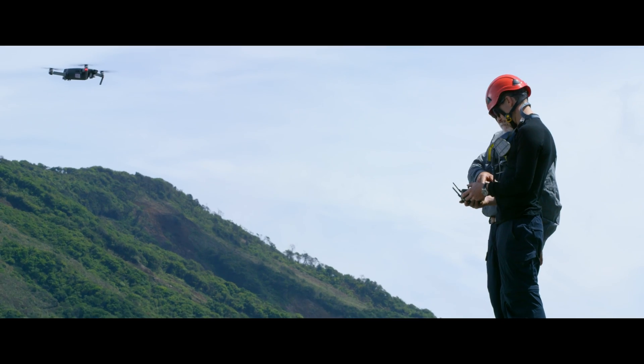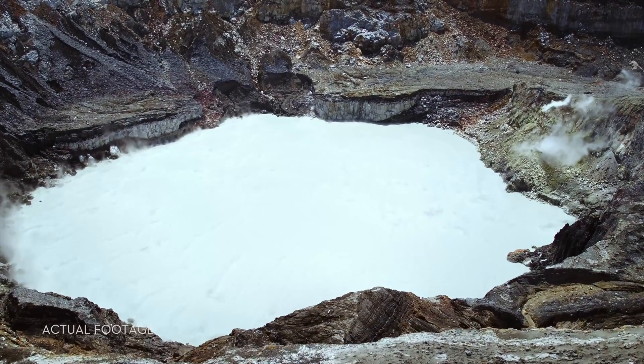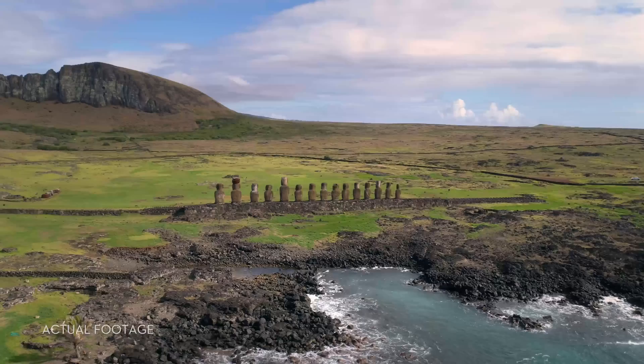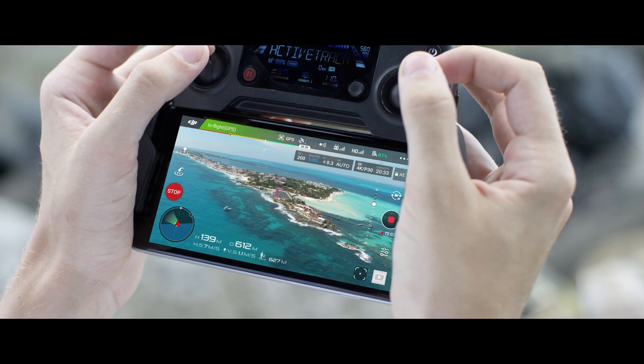sensors and more. Sound complicated? It's not — it's easy. The Mavic knows where it takes off from, where it is in the air, where it's going, and what it's capturing. When you take off, the Mavic uses two vision sensors